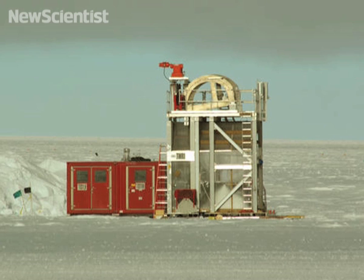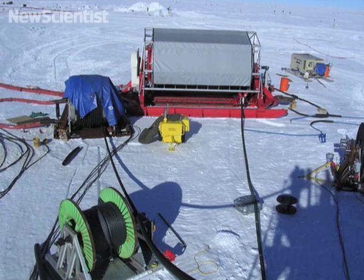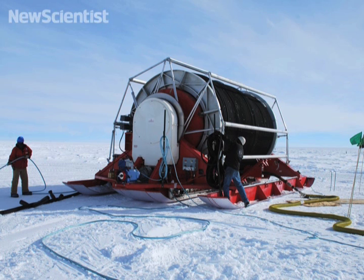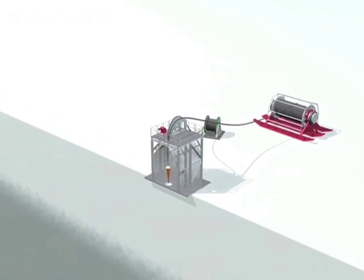A tower operating structure stands over the place where a hole will be drilled. Two reels feed into it — one delivers an electric cable while the other uncoils a hose that will release near-boiling water at very high pressure to a drill.